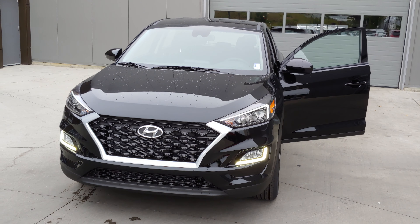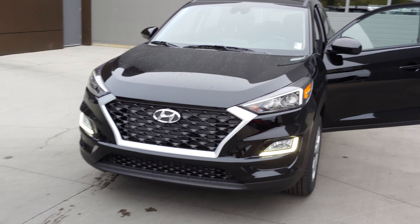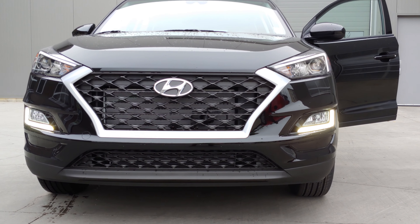Hello Navdeep, good morning! Thank you very much for your inquiry on the 2020 Tucson Essential. As you can see, it's a really great looking vehicle. In the front you have a nice sporty looking grille with LED daytime running lights.